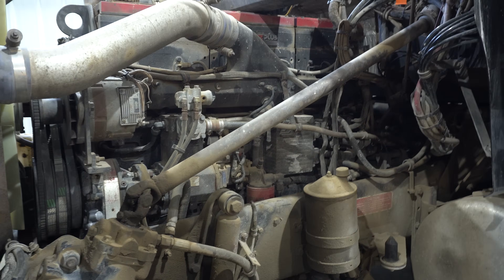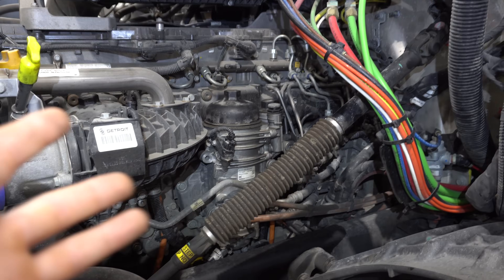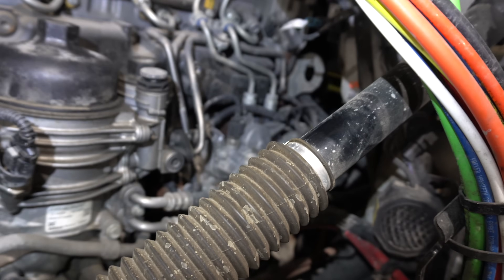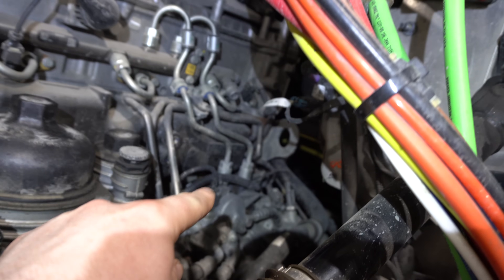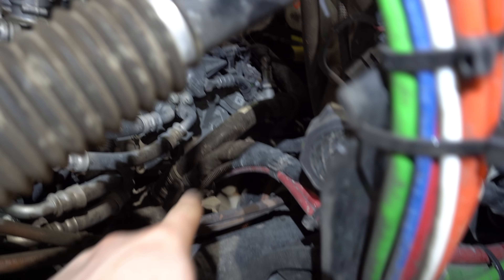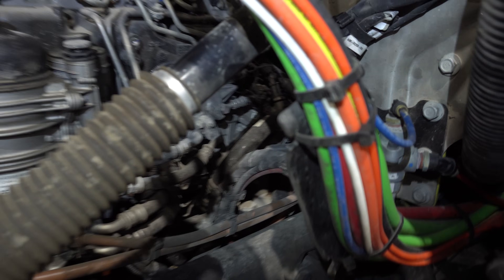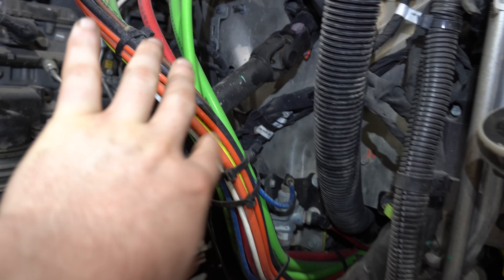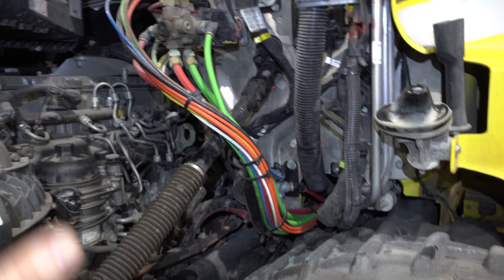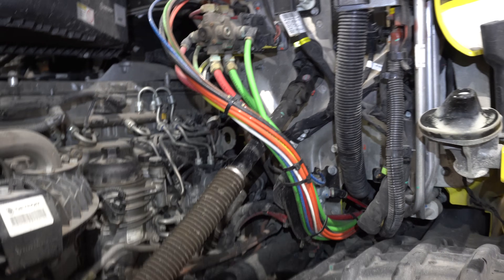Now let me show you a Detroit. Here we have a DD13 or Detroit Diesel 13, also a Mercedes product, and as you guys can see right up front here this is the fuel pump — obviously right off the back of the engine because the gear train is back here under the cab, which kind of sucks. Below it back here is where the air compressor is, so a lot of the stuff runs off the gear train at the back of the engine, and oftentimes it makes it quite difficult to replace components.